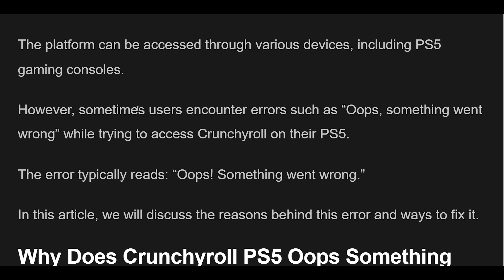However, sometimes users encounter errors such as Oops, Something Went Wrong while trying to access Crunchyroll on their PS5. The error typically reads: Oops, Something Went Wrong. In this article, we will discuss the reasons behind this error and ways to fix it.